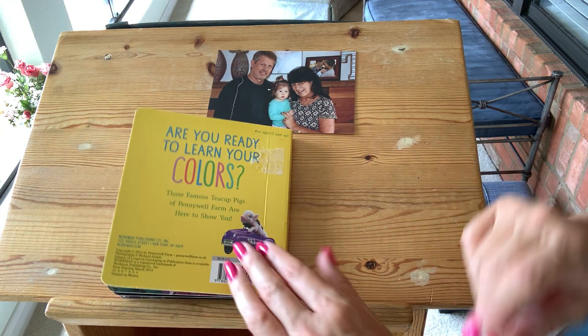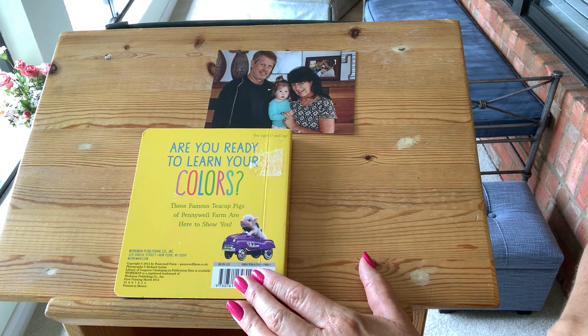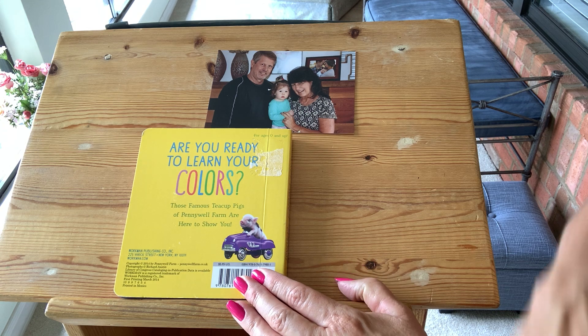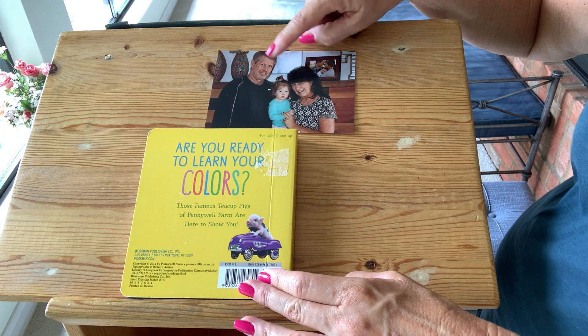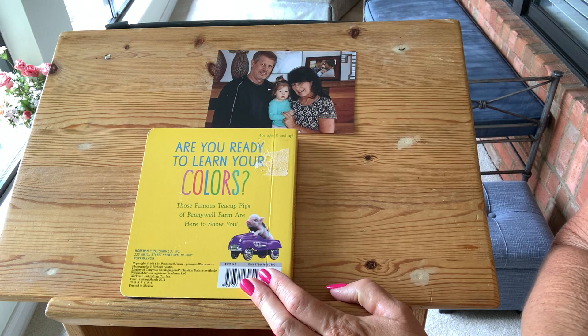Did you learn all about your colors? I hope you did. We saw the pig in the purple car, didn't we? Grandma and pop say hello, baby Ray. We love you. Have a good sleep time. Night night.